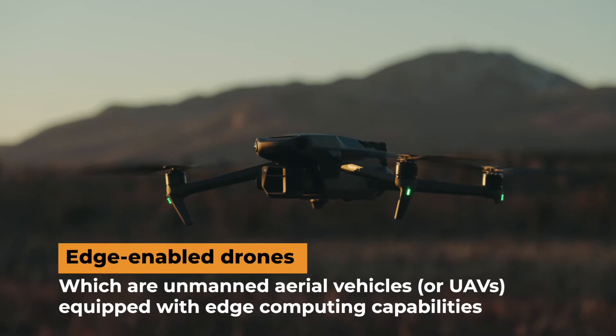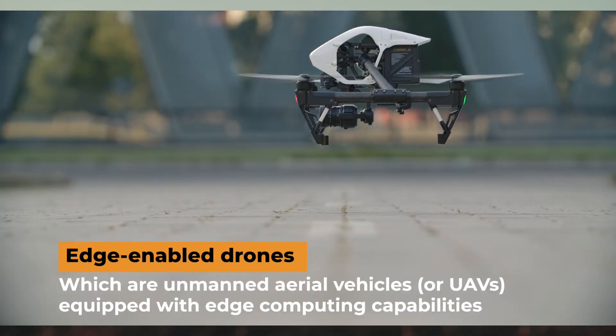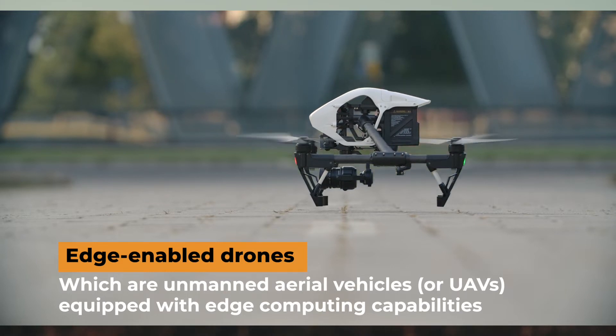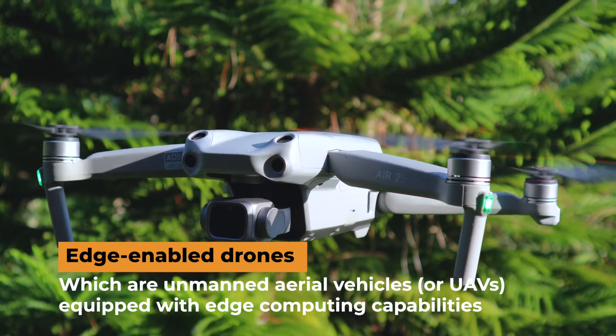Hi, today I'm going to briefly talk about edge-enabled drones, which are unmanned aerial vehicles or UAVs equipped with edge computing capabilities that allow them to capture data from various sensors and process it in real time at or near the point of origin.